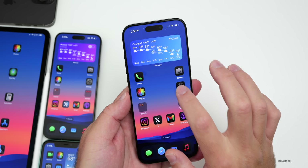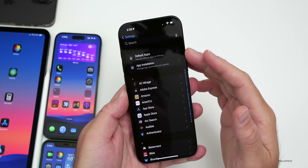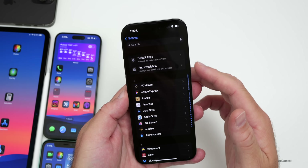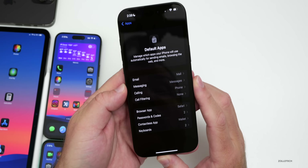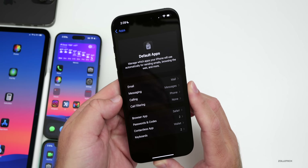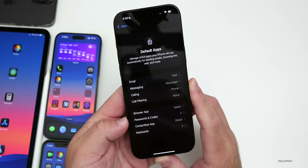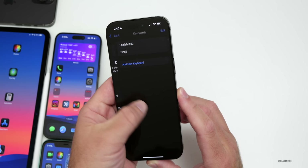The first new feature has to do with Settings. If you scroll all the way to the bottom and go to Apps, at the top you now have two different things: Default Apps and App Installation. Going into Default Apps, you can select defaults for email, messaging, calling, call filtering, browser, passwords and codes, contactless app, and keyboards.